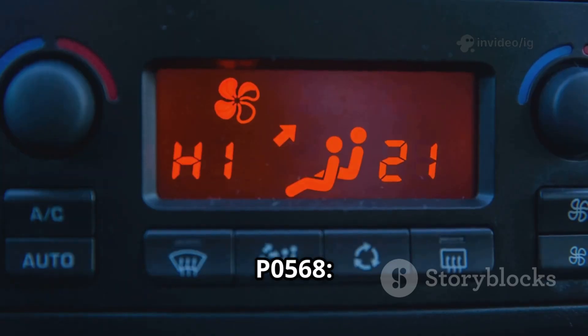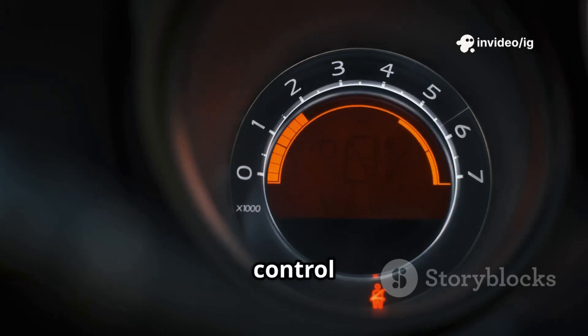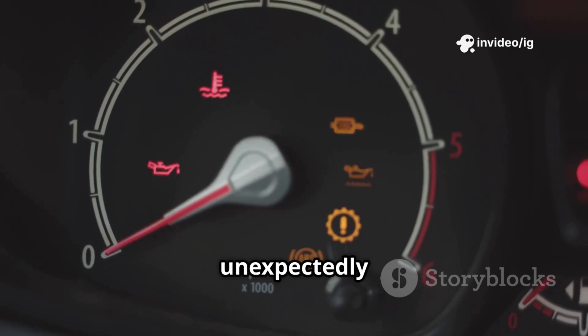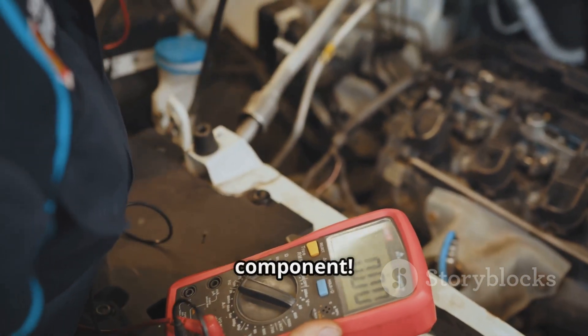Common symptoms of P0568: the cruise control set button doesn't work, the check engine light is on, cruise control won't hold a speed, cruise control disengages unexpectedly, and unresponsive or erratic cruise control behavior. If you're experiencing these problems, let's find the faulty component.